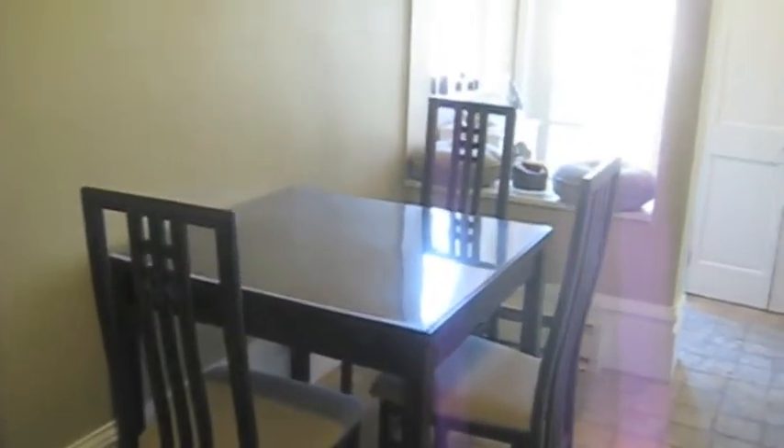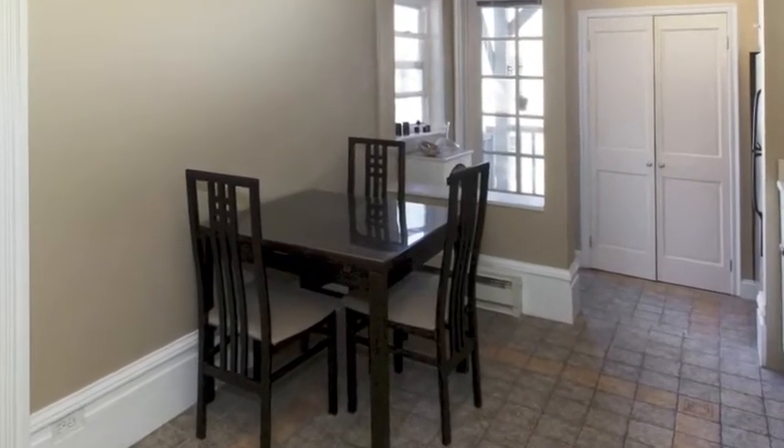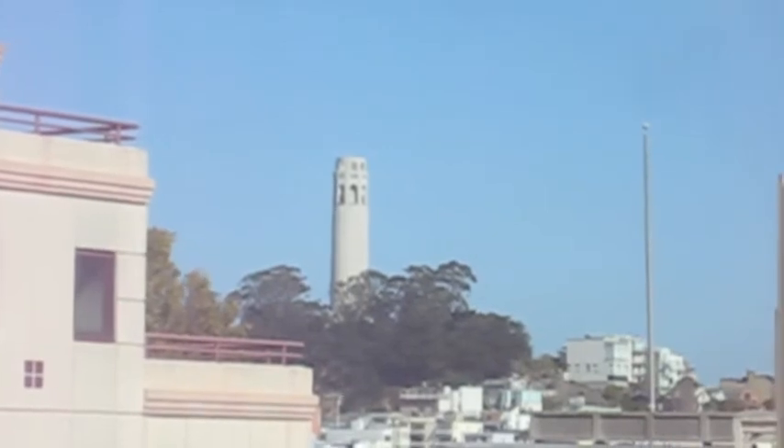Here we have the dining area, with views of Coit Tower from the kitchen and dining room.